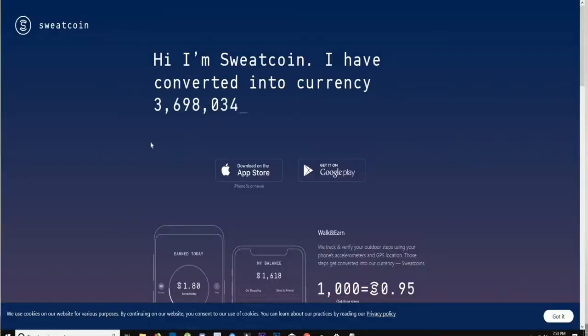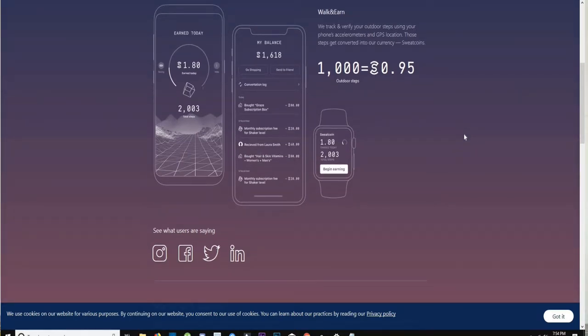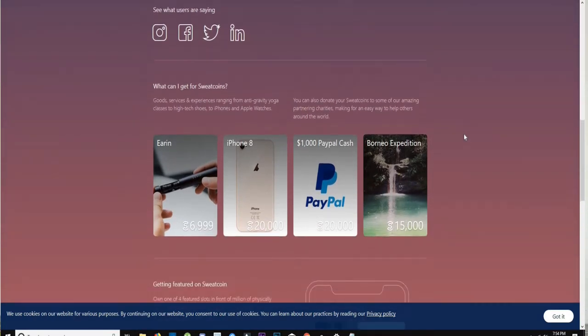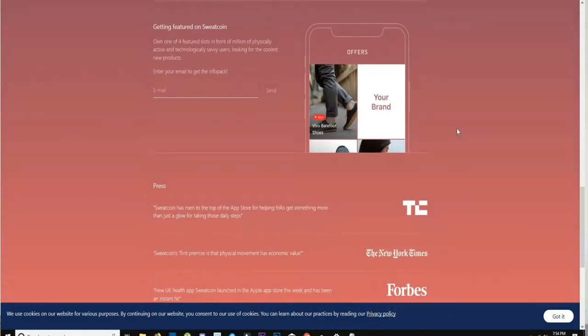Next is SweatCoin — probably the most popular fitness app in the world. You earn a digital currency called sweat coins for every thousand steps you take, and you can trade those sweat coins in for prizes like a free vacation or gift cards. If you're racking up 10,000 to 20,000 steps a day, you can accumulate sweat coins quickly. It's the number one fitness and health app on the iPhone. One downside is it drains your battery since it runs in the background constantly.